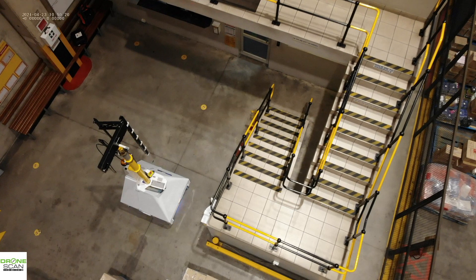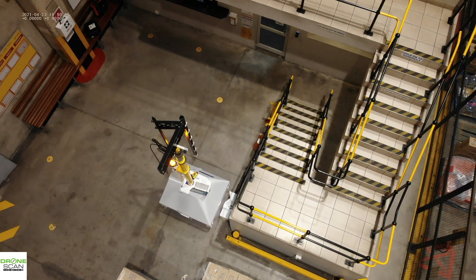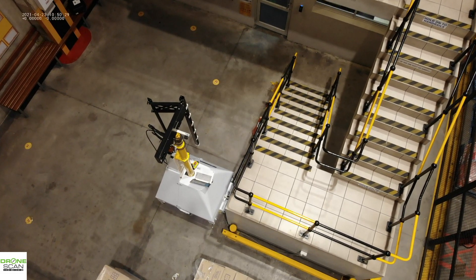Then it lines up with that small V on the charger — and watch all the lights. As soon as it docks, it automatically turns off, goes to sleep, and charges. Thanks for watching.